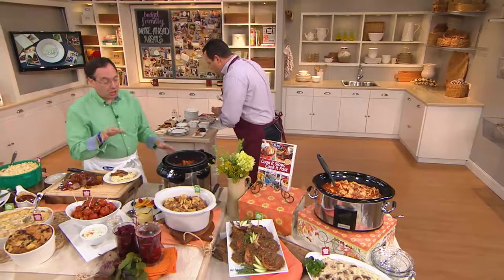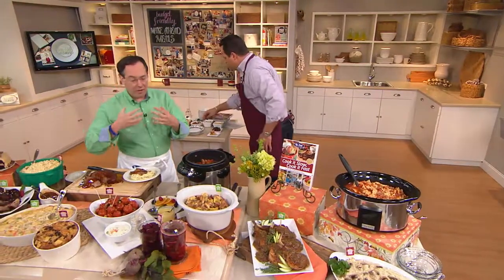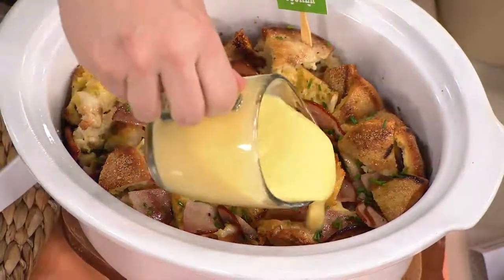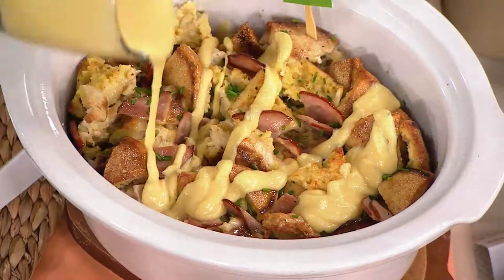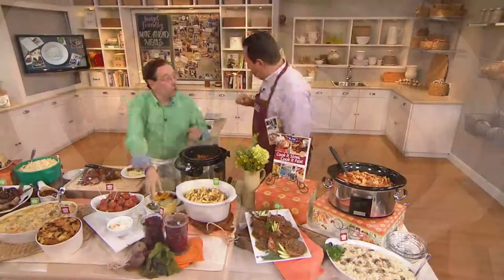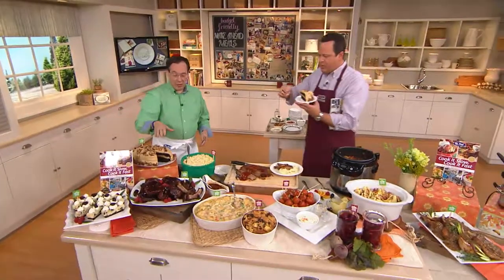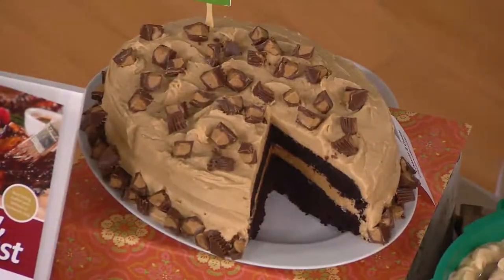Imagine waking up to slow cooker Eggs Benedict — everything you love about Eggs Benedict: the English muffin, the ham, the eggs, delicious. And then we put a little hollandaise sauce over this. And we have to talk about the chocolate peanut butter cake — the gluten-free one.